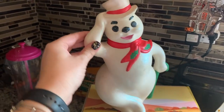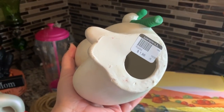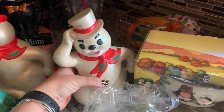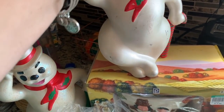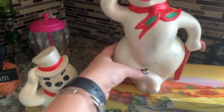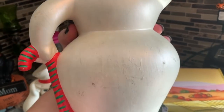I got two of these fellas — look at this guy, he's glittery and was a dollar ninety-eight. Then this other guy has a pearl finish. I'm going to try some Bar Keeper's Friend on him to clean him up — he was a dollar ninety-eight as well.